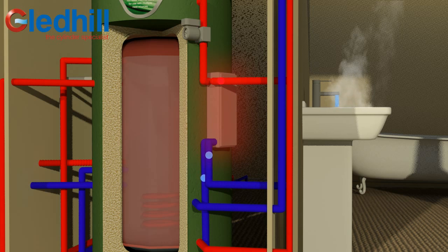Gledhill's patented hot water control system goes one step further by intelligently controlling the speed of the pump drawing water into the heat exchanger from the store, using sensors and controls to regulate the heat exchange process and ensure safe water temperatures with no risk of scalding.